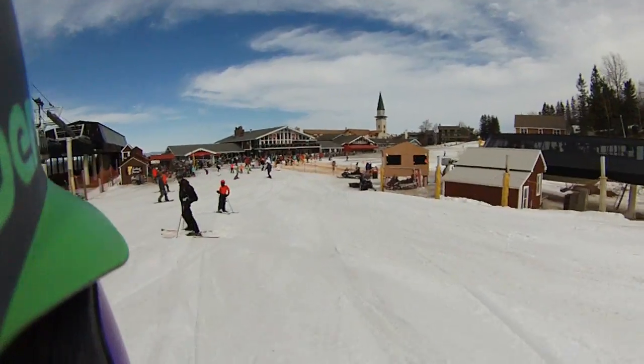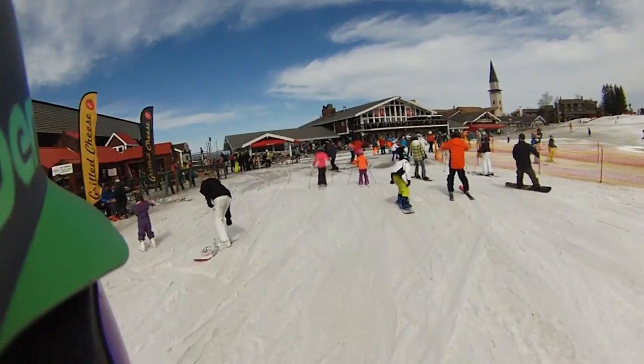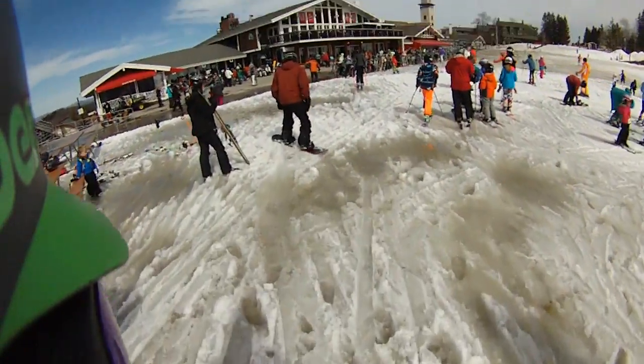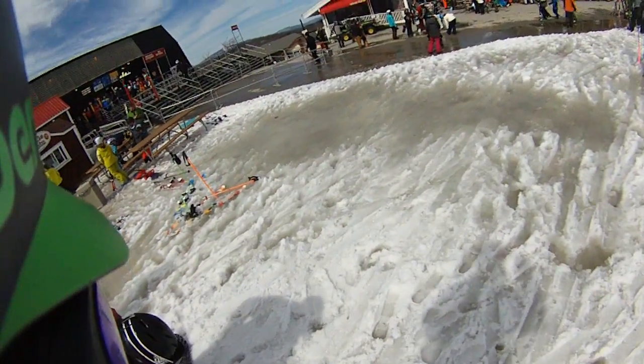So there you have it. Around 2:30 on Friday, spring day at Stratton. It's probably very popular. Trying to get out there.